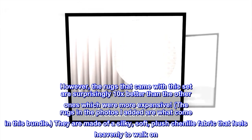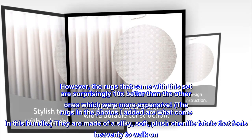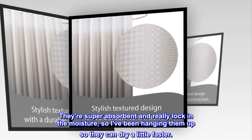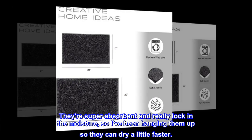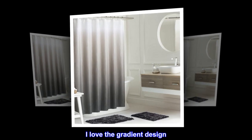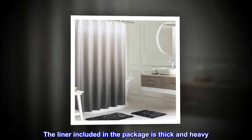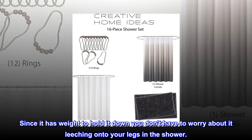The rugs in the photos I added are what come in this bundle. They are made of a silky, soft, plush chenille fabric that feels heavenly to walk on. They're super absorbent and really lock in the moisture, so I've been hanging them up so they can dry a little faster. The curtain is that waffle type of texture that looks really nice and classy. I love the gradient design. The liner included in the package is thick and heavy. Since it has weight to hold it down, you don't have to worry about it clinging to your legs in the shower.